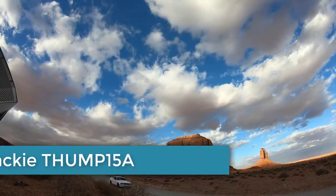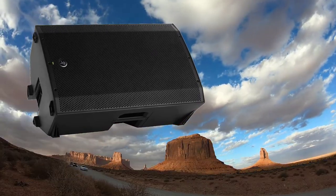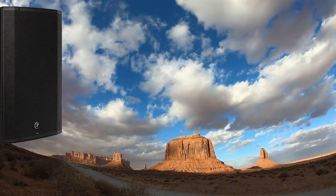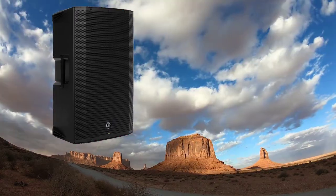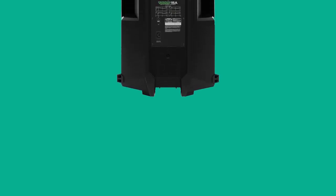Number 5: Mackie Thump 15A. Let me show you the powered PA speakers you can find for less than $500. The model includes a high-performance Class-D amplifier with dynamic bass response that provides detailed mid-range and abundant bass. Equipped with a 15-inch subwoofer, the 15A is easy to use thanks to four operating modes that let you adapt to specific conditions as quickly as possible. The Thump 15A's portable design simplifies installation and transportation, saving time and making life easier.